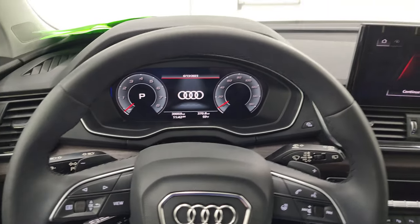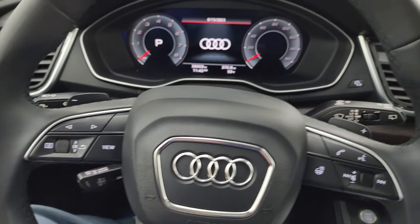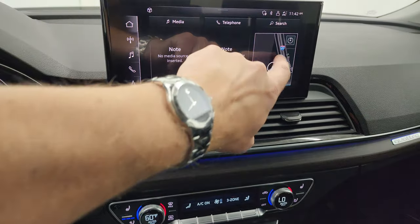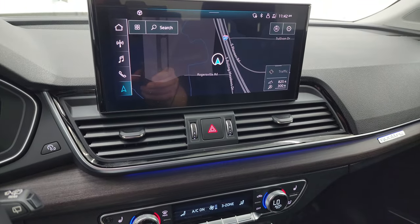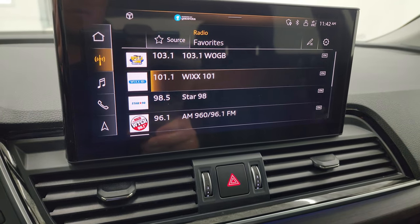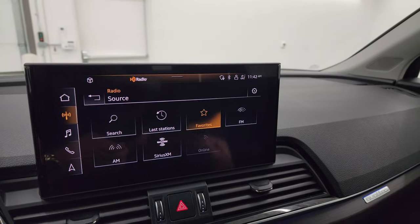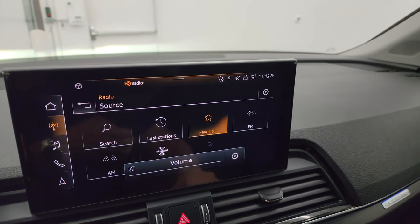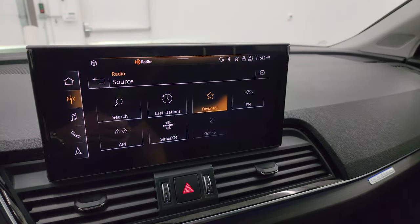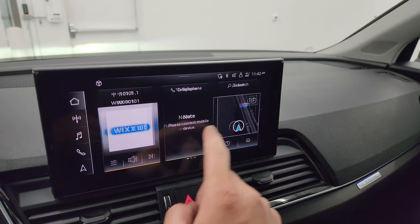Comes with the leather-wrapped heated steering wheel. Bluetooth and heated steering wheel controls on the right. Information center controls on the left. You get your paddle shifters there. Let's turn it back on so we can check out the radio. You can see that this one does have the factory navigation system on it — and there's highway 41, so that is working nicely. You also have AM, FM, and Sirius XM radio capabilities. You also get your home screen and just all the stuff that you can do on here, as well as your settings.